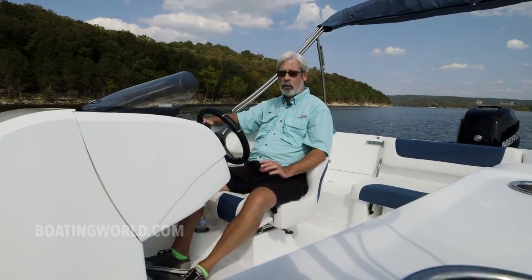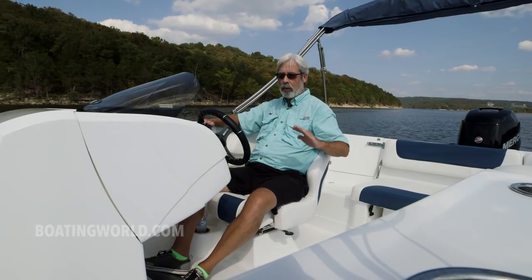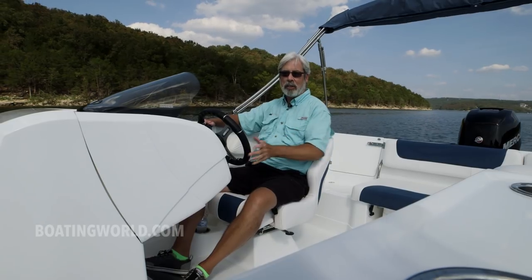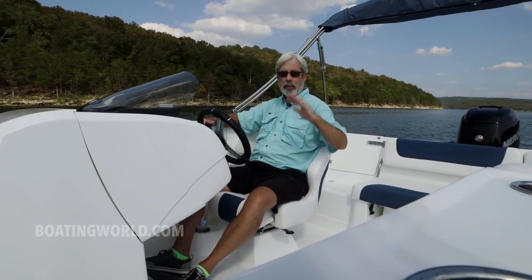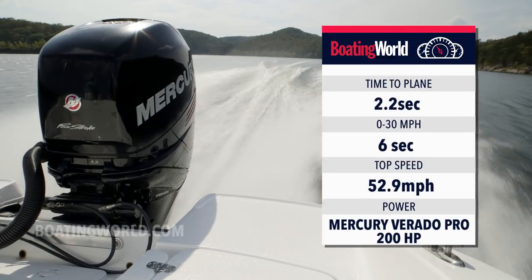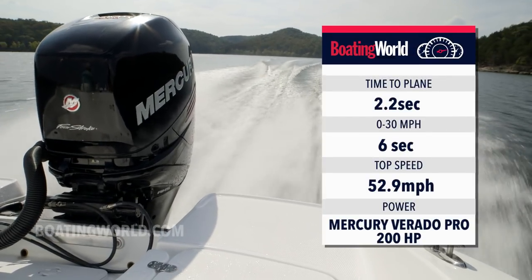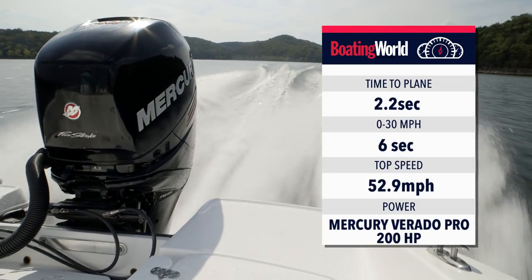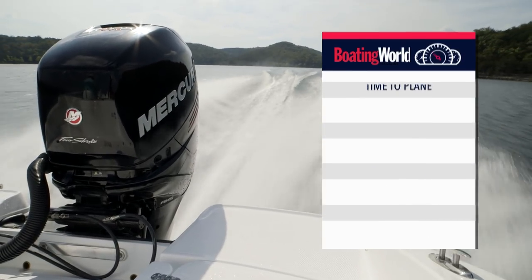It got on plane in 2.2 seconds with a very thrilling bow rise that came down almost immediately — really unusual but it wasn't really a problem. It came down so fast to 30 miles an hour in 6 seconds flat, thanks to that supercharger that kicks in and gives you that kick in the seat of the pants. Top speed: 52.9 miles an hour, which is moving right along.